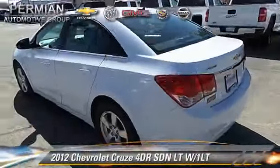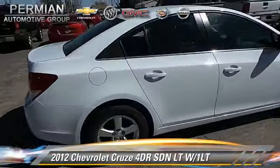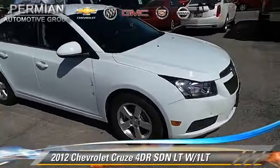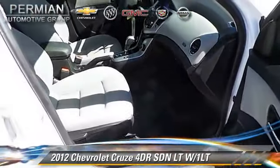With an automatic transmission, this sedan, with fewer than 20,000 miles on the odometer, is well equipped. This Chevrolet features dual front airbags, alloy wheels, and tilt wheel. Safety features include traction control,